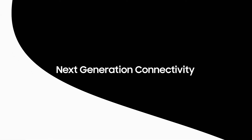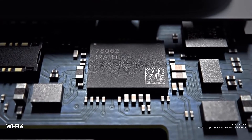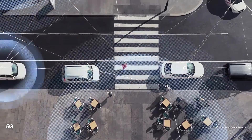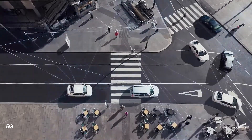Next generation connectivity means S10 is built for tomorrow. Wi-Fi 6 makes it the first mobile to connect you quicker and more securely to the content you love. And because we've pioneered next generation connectivity for a generation that can't wait, S10 is also the first to offer super-fast 5G.